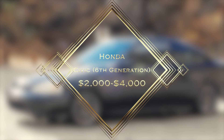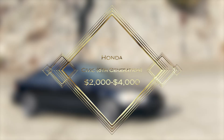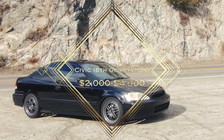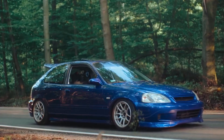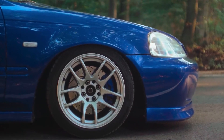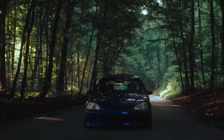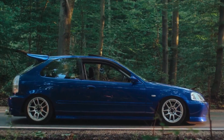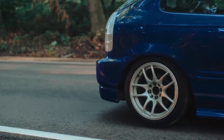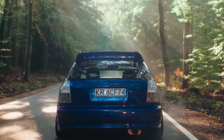Number 1: Honda Civic 6th Generation. Estimated used price: $2,000 to $4,000. The Honda Civic has been around for decades, making itself a classic tuner car. Not only is it versatile, but it's also reliable and easy to modify. The 6th generation Civic was made from 1996 to 2000 and is particularly popular amongst beginners because it is light, agile, and has many engine options to work with.